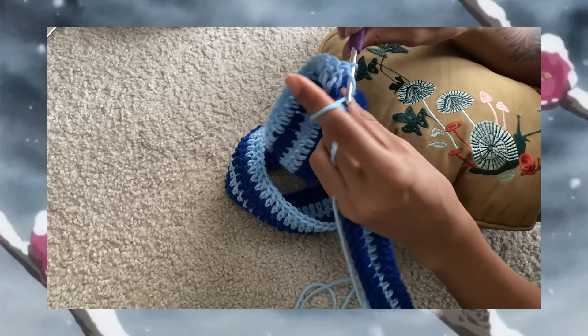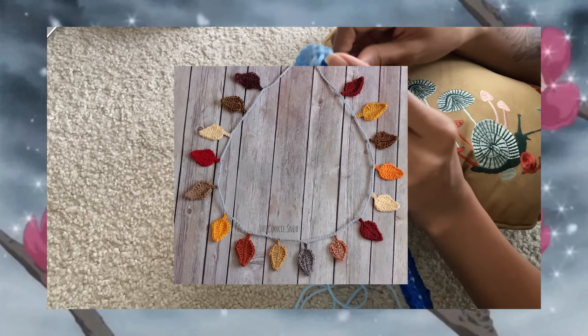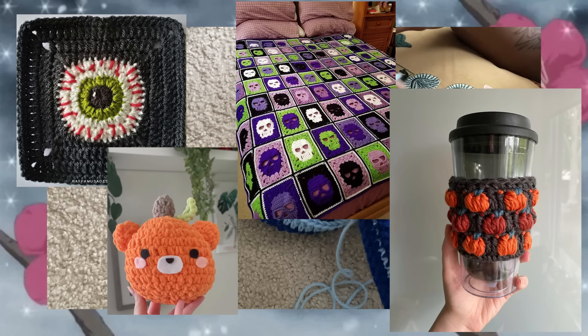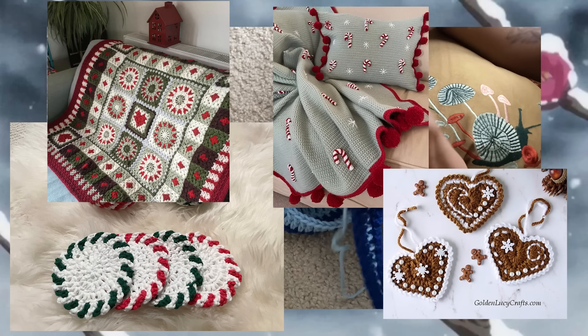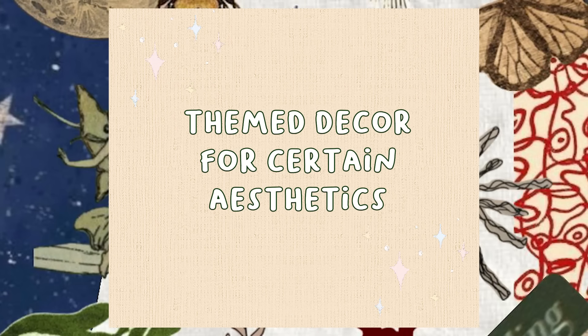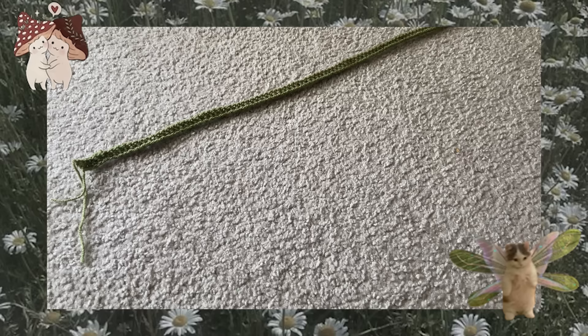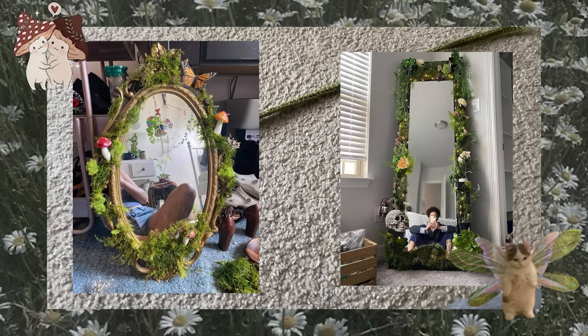For seasonal decor, you can take all the ideas previously mentioned and add themes of different holidays or seasons. Some examples include different colored leaves on the garland for fall, pumpkin pillows or skull blankets for Halloween, peppermint coasters for Christmas, snowflakes for the walls for wintertime, and so much more. Another way to implement these ideas is thinking of them in the context of your aesthetics or the theme you want your room to have.